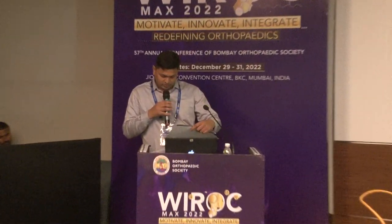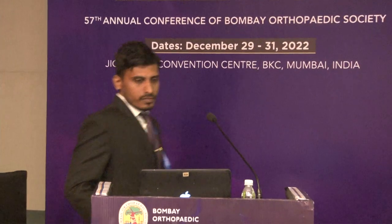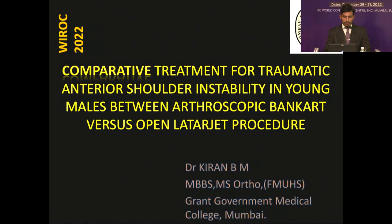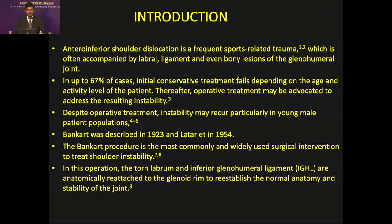I'd like to call Dr. Kiran BM. Good afternoon everyone. Today I am going to present on the comparative treatment for traumatic shoulder instability in young male patients between arthroscopic Bankart repair and open Latarjet procedure. Anterior dislocation is a frequent sport-related trauma accompanied by labrum, ligament, and even bone lesions of the glenohumeral joint. In up to 67% of cases, initial conservative treatment fails. Despite operative treatment, instability still recurs in young male patients.